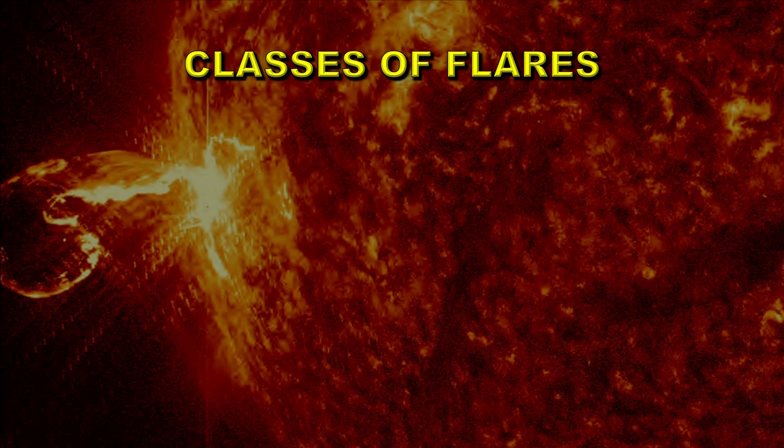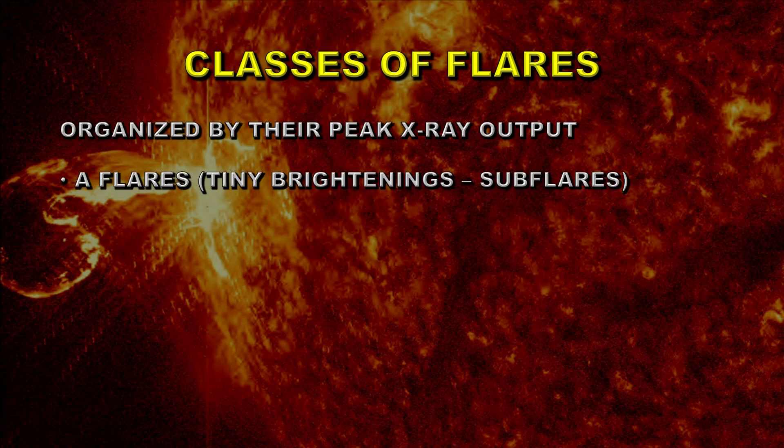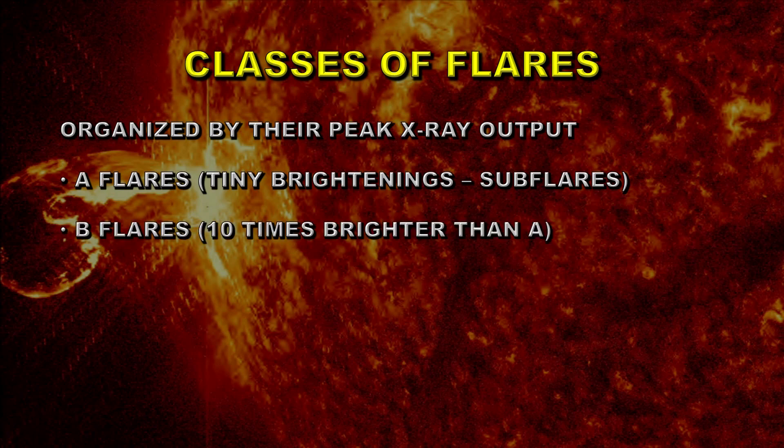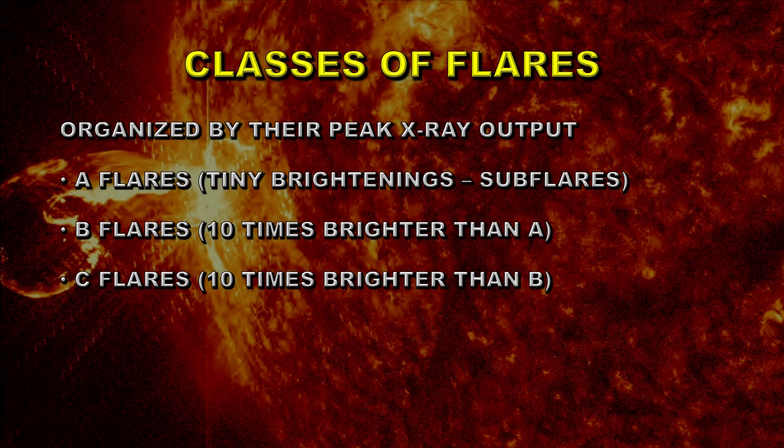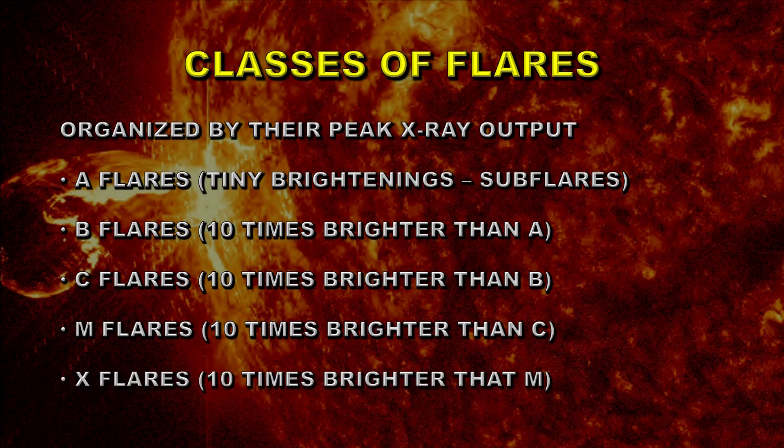Equally, we could use the size and number of flares as a measure of how active the cycle is going to be. There are a number of different classes of flares measured by their X-ray intensity: A flares are tiny brightenings or sub-flares, B flares are 10 times brighter than A, C flares are about the first level of interesting flares and 10 times brighter than B, M flares are major flares 10 times brighter than C, and X flares are the brightest type, 10 times brighter than M. So this is a logarithmic scale of flares.